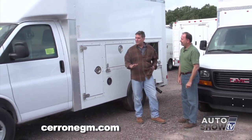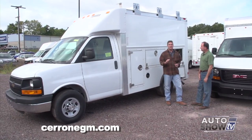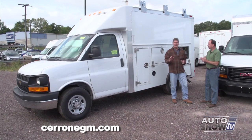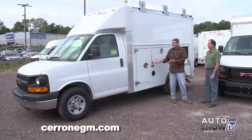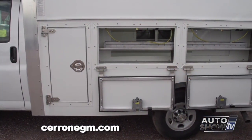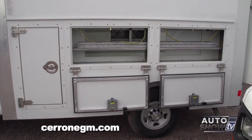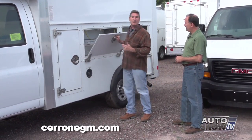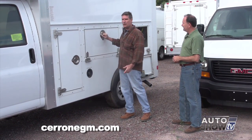This is the Utilimaster — a very interesting vehicle. Having these vehicles in inventory is one of the reasons why Cerrone's is the fifth largest General Motors commercial truck dealer in all of New England. Here's another specialty item — basically a high-cube van with a lot of storage inside, plus compartments accessible from both inside and outside. So when workers want to put their tools away, they can access it from inside if it's raining.